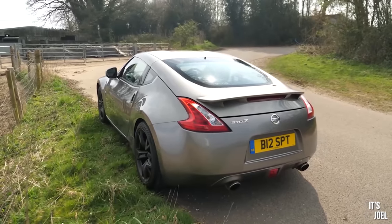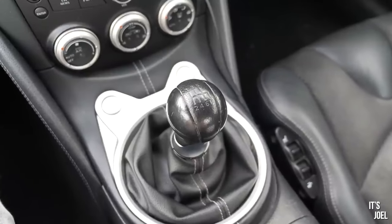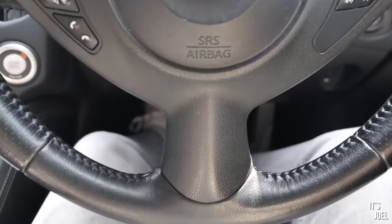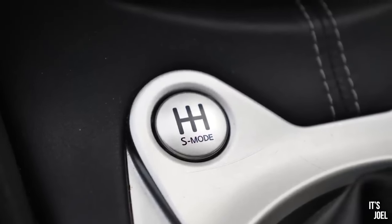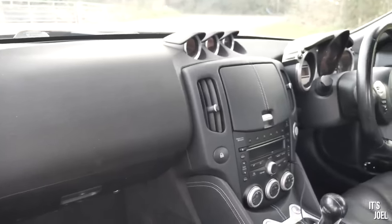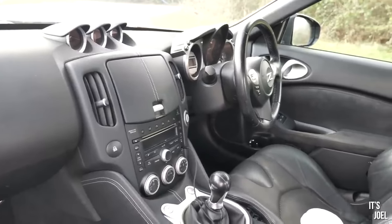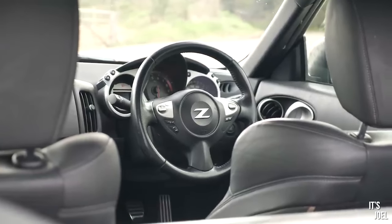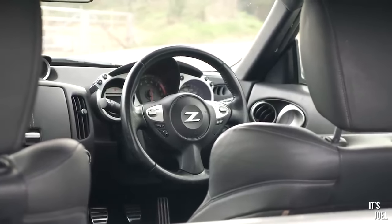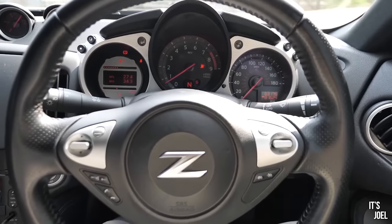You can have the 370Z in either coupe or convertible, and you may also choose between an automatic or manual transmission — none of which are a bad choice. If you do opt for a manual example though, you'll be able to enjoy the automatic blip or rev matching mode, something which I thought I would hate but actually found extremely satisfying to use. If you can, try and get a GT spec as these came with better factory fitted options such as the central infotainment screen. The 370Z is probably the most sensible choice on this list with fairly reasonable servicing costs and a fairly good reliability reputation. However, it's still a car that feels special, is exciting to look at, sounds amazing, and I'd be super proud to turn up to my friend's house in.